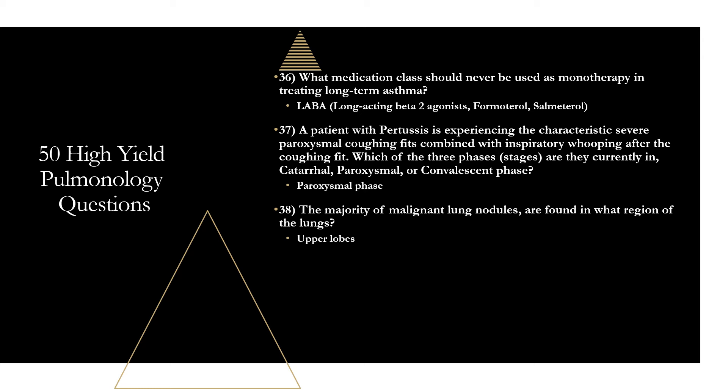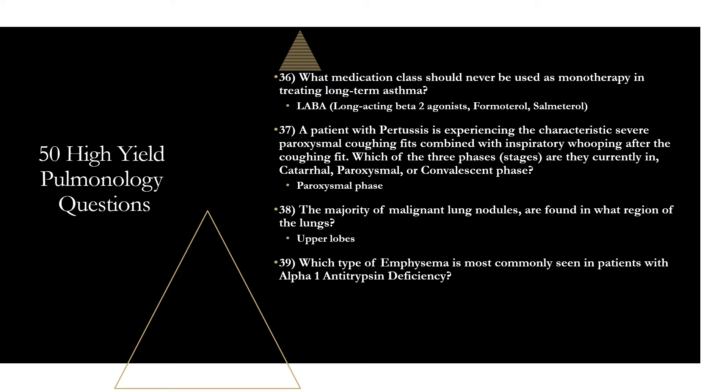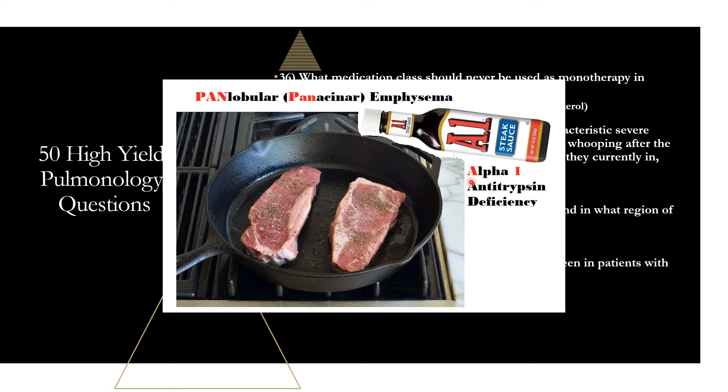Question thirty-nine: which type of emphysema is most commonly seen in patients with alpha-1 antitrypsin deficiency? That is panacinar (panlobular) emphysema — a diffuse type where destruction is seen in all parts of the acinus. Centrilobular emphysema involves destruction of the central and proximal acinus and is more common in smokers. Mnemonic: centrilobular starts with C, think cigarettes. Pan — think of cooking steak in a pan and putting A1 sauce on it: alpha-1 antitrypsin deficiency, panlobular emphysema.